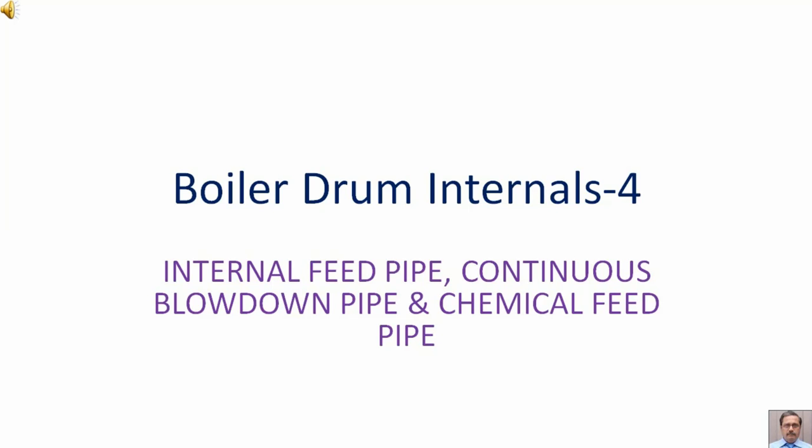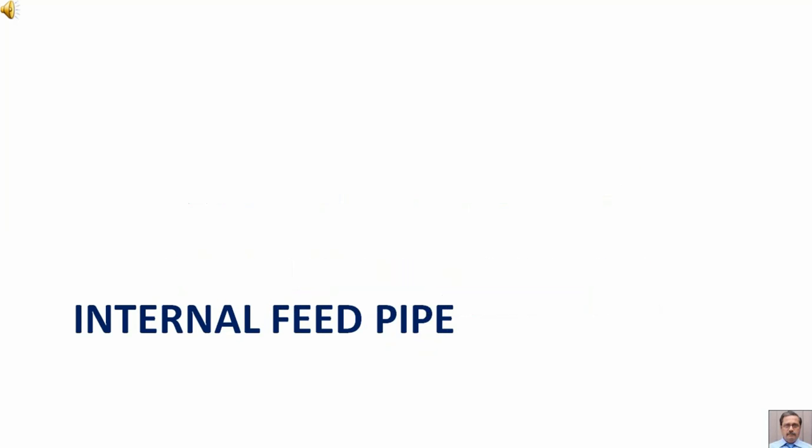Boiler drum internals, part 4. In this lecture we are going to discuss the internal feed pipe, continuous blowdown pipe, and chemical feed pipe.